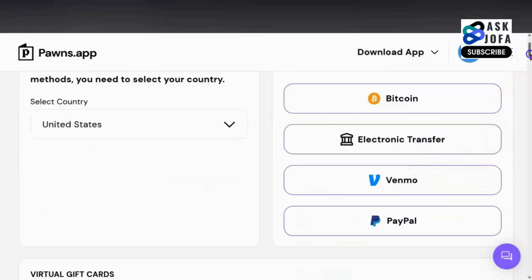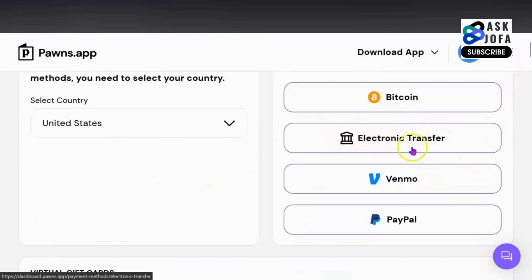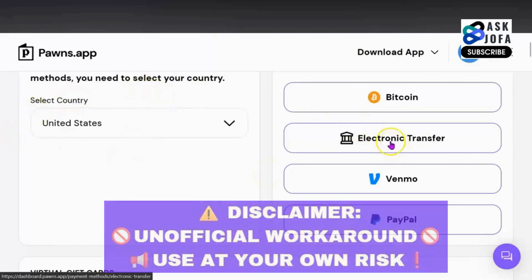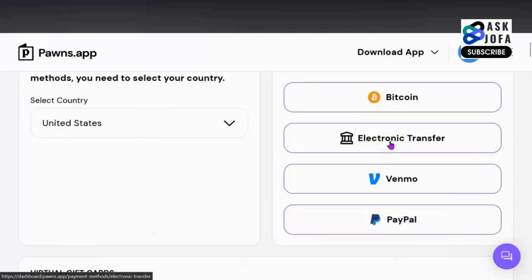But in this video, I'll be showing you how I use this method — electronic transfer — when I select United States to cash out. It is very important for you to know that using this method is risky because I'm choosing another country. I'm just trying to experiment if I'll be able to cash out to my virtual US account I created on EATM.